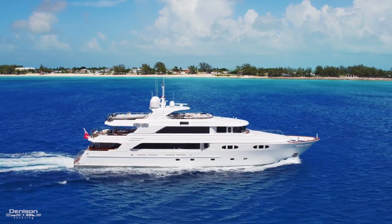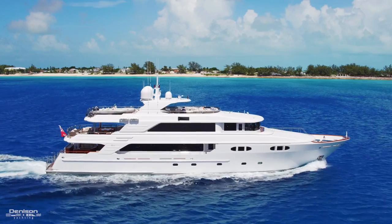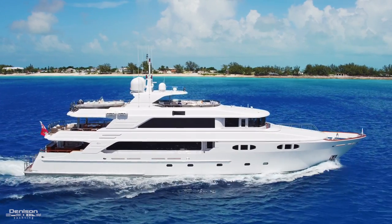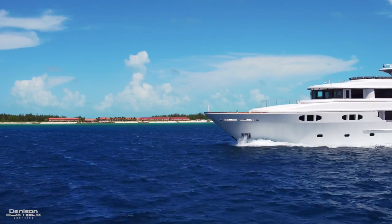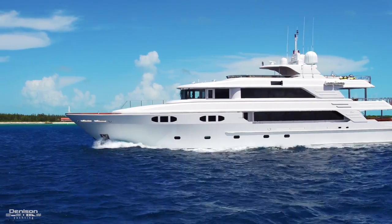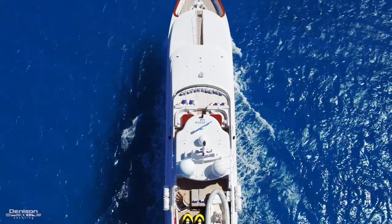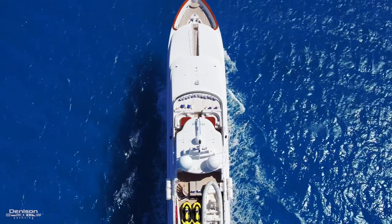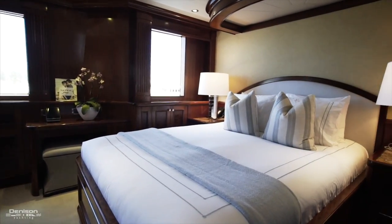An interesting fact about Far From It is that she's the fifth hull in the series, meaning she was the fifth 142 Trideck that the Richmond Shipyard built. One of the changes made was to make the pilothouse windows upright rather than sloped, which extended the flybridge by roughly four feet six inches, but also gave additional room and a sixth stateroom located just aft of the pilothouse on the port side.